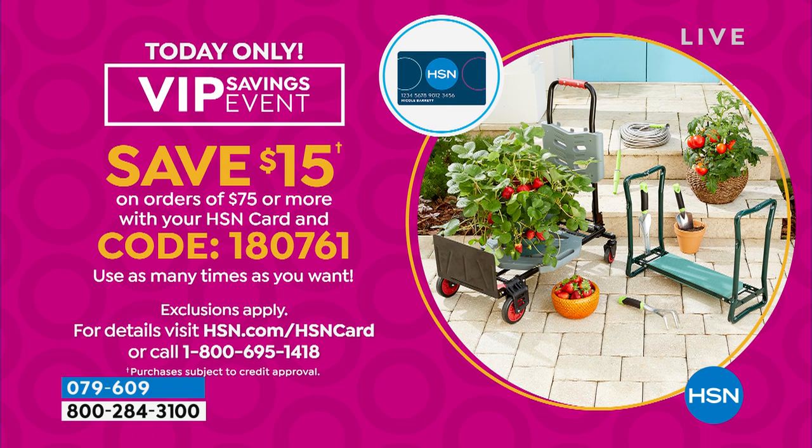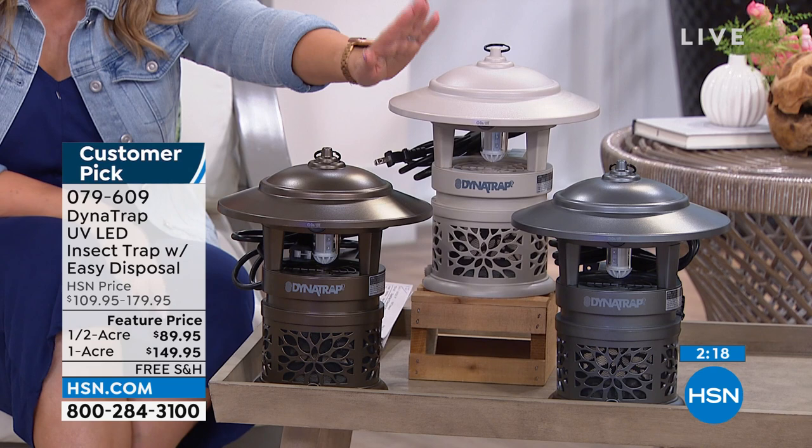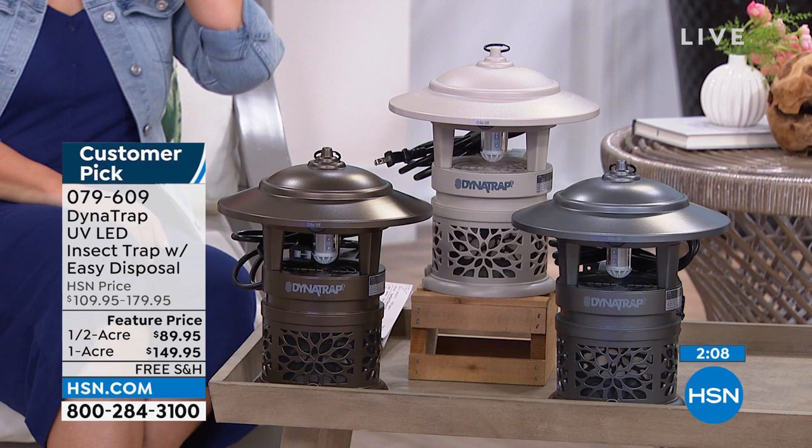If you want the full acre — this is the final quantity of the year — I have the stone color, 130 left. In the half acre I have stone, bronze with 50 left, and graphite which has the most quantity. We used to have all the colors in the acre — they all sold out. This is the final quantity.